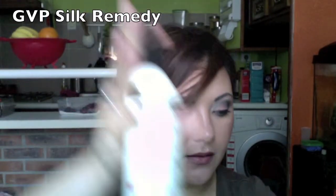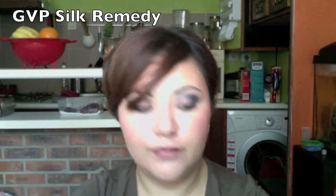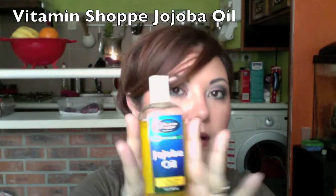Also got some more of the Silk Remedy from Sally's. It's equivalent to the Chi Silk Infusion. I was running out so my mother sent me a few more. I also got this from the Vitamin Shoppe, same place as the Indian clay — this is 100% jojoba oil.